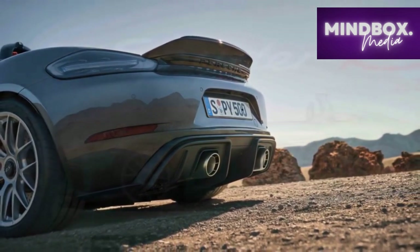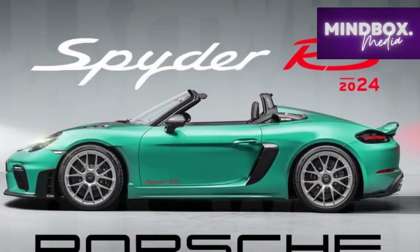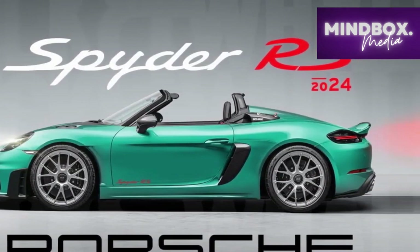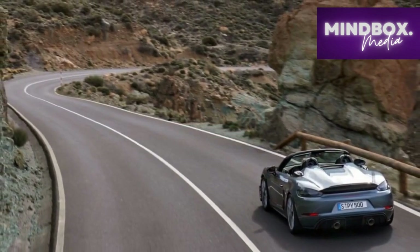2. Powerful engine: The mid-mounted 4.0-liter naturally aspirated flat-six engine produces an exhilarating 500 horsepower, resulting in impressive acceleration and thrilling performance on both the streets and the track.